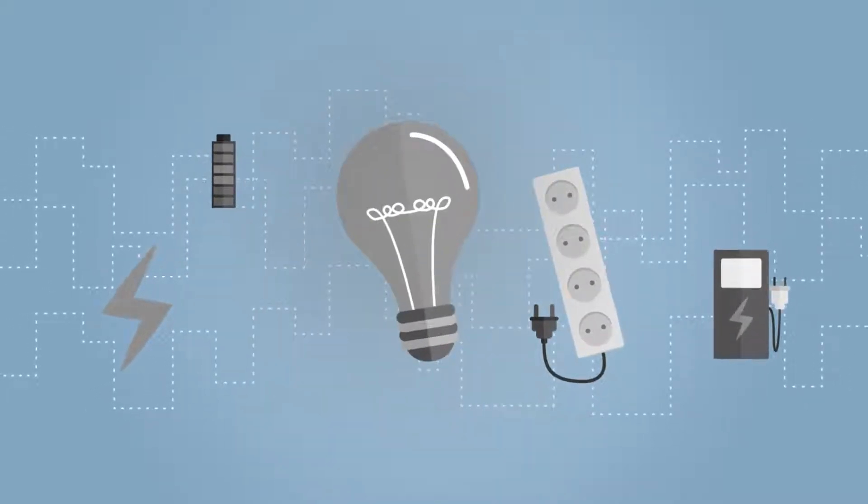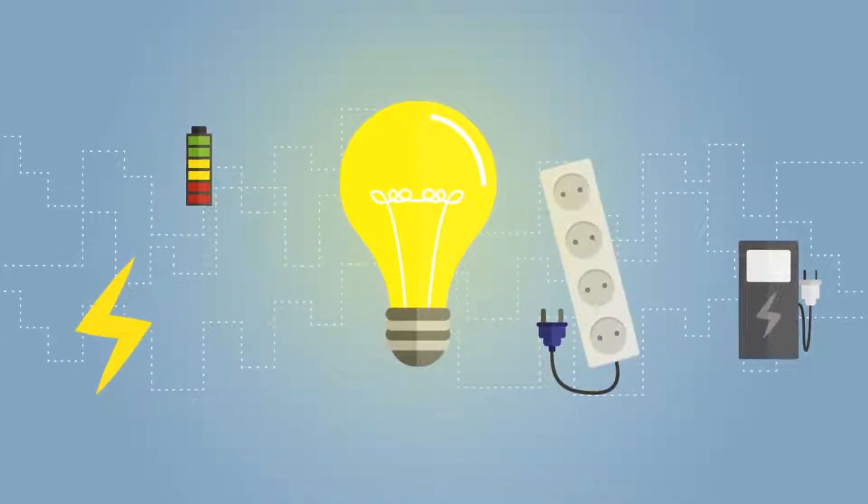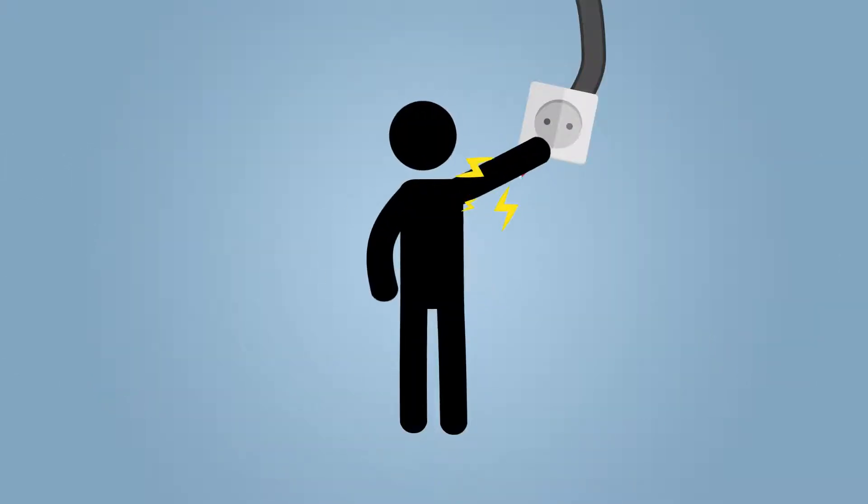Electricity is an incredible gift. It powers our homes, computers, phones and more. However, electricity can also be a very dangerous hazard.